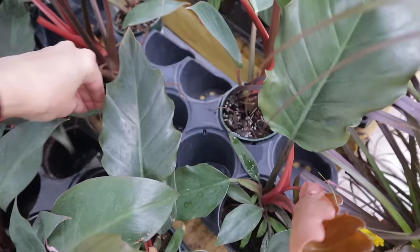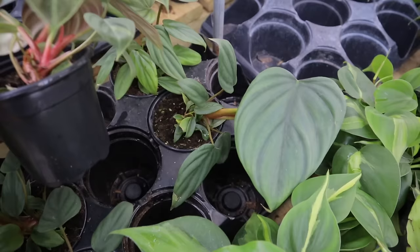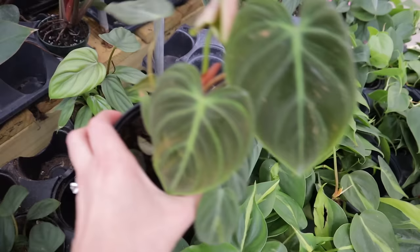Philodendron rojo congo — beautiful, that's just wild. And I'm very curious what this other one is. El choco red, $32 — oh my gosh!